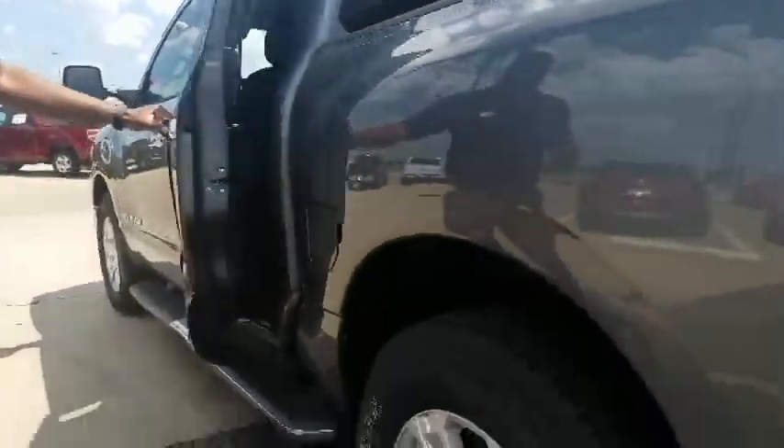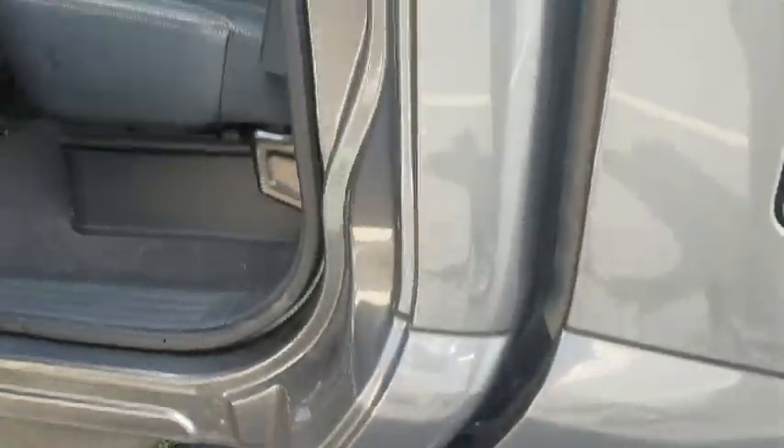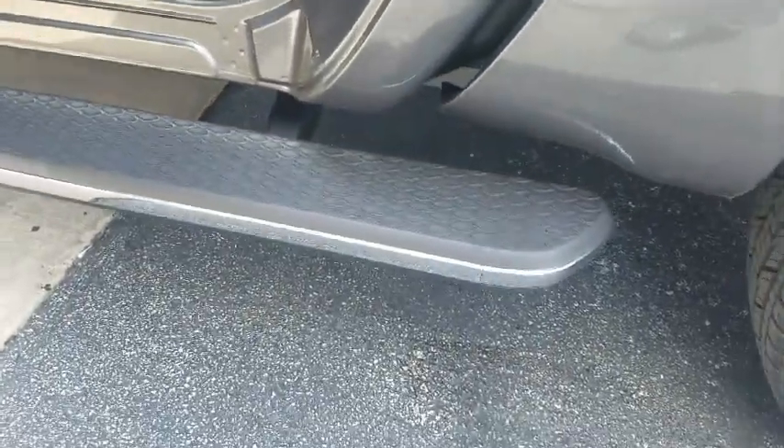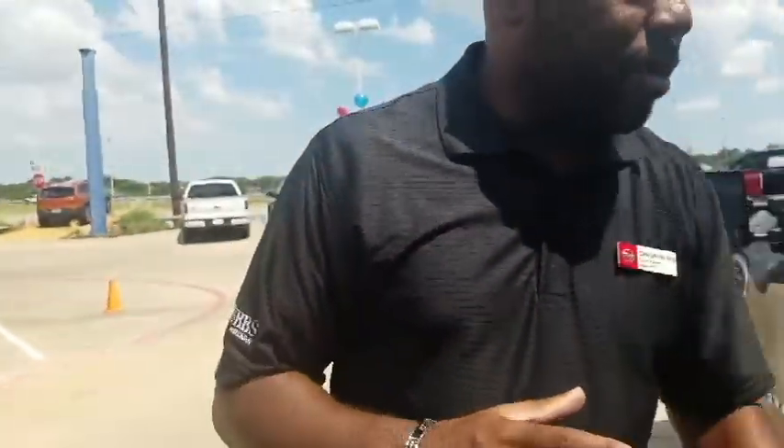Coming to the cabin of the truck, one thing you're going to really like about the ride is the hydraulic cab-to-frame mounts down here — they're very large. Basically what they do is aid in the ride quality, giving you a much quieter ride as well as reducing noise, vibration, and harshness on the inside of the vehicle, for a more comfortable ride overall.